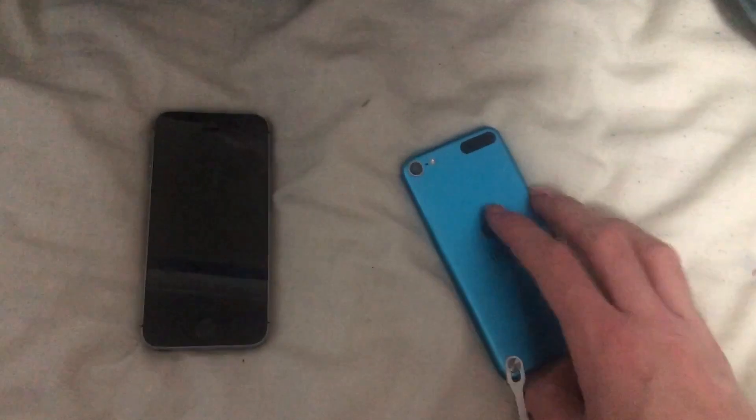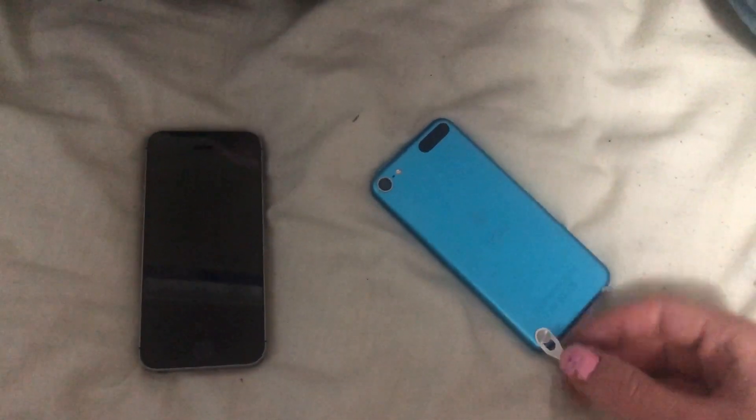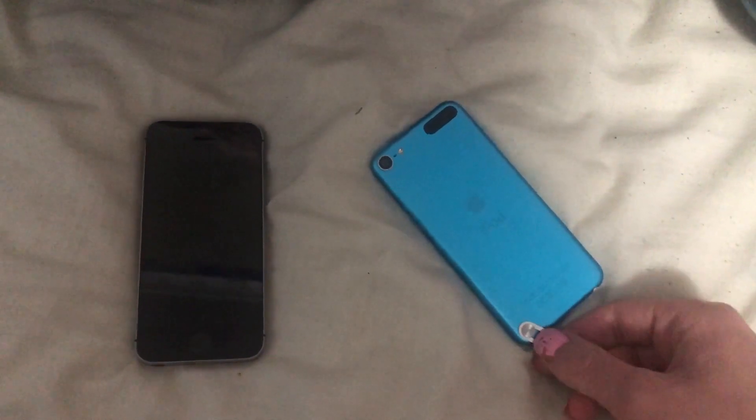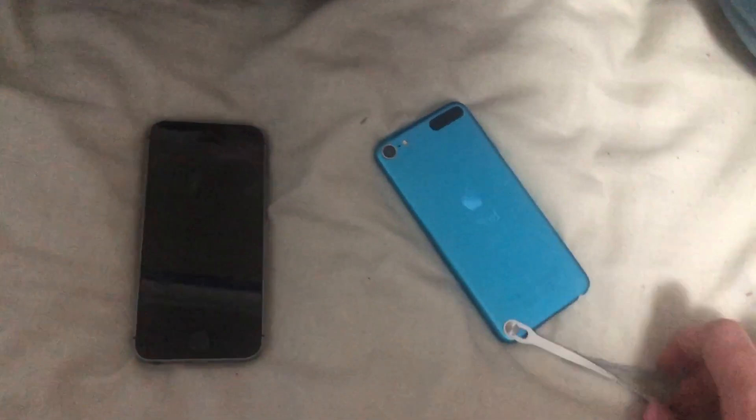One of the unique things about the iPod Touch 5 is the iPod Touch loop. It works and does a decent job, but it literally only works with the iPod Touch 5. The sixth gen removed it and the seventh gen doesn't have it either.